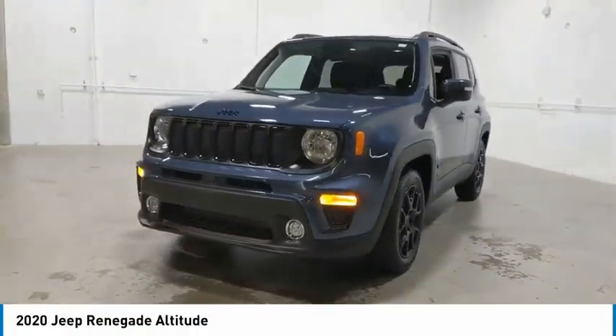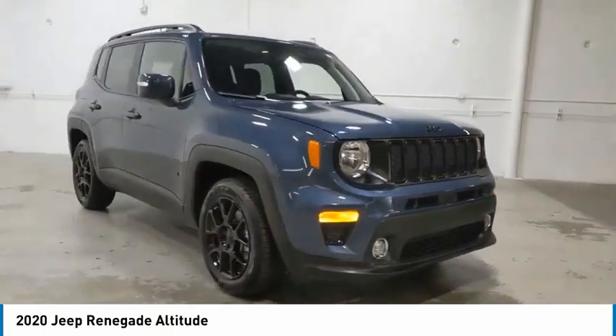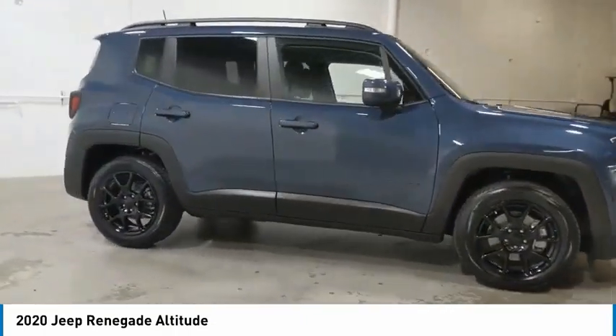Make a great choice today with the 2020 Jeep Renegade. The Jeep Renegade offers full-size capability built in a smaller SUV.